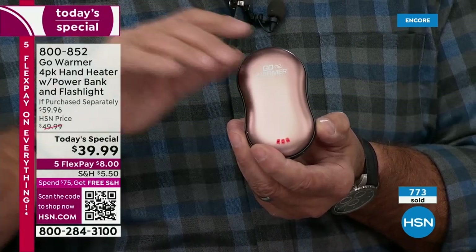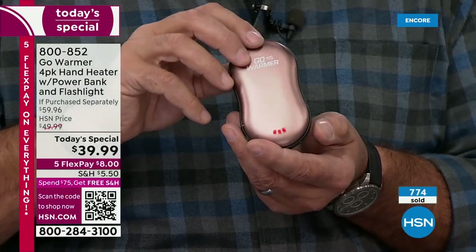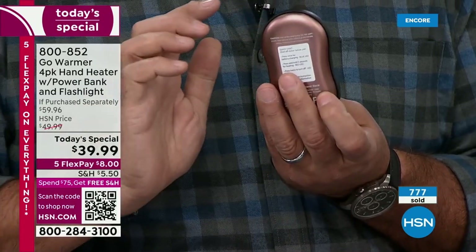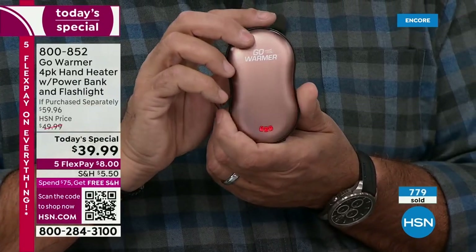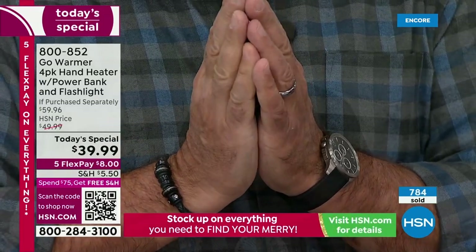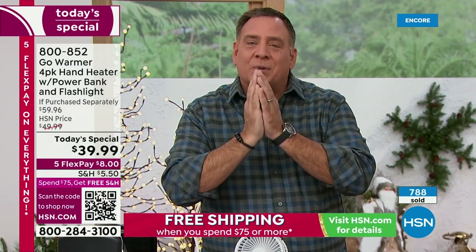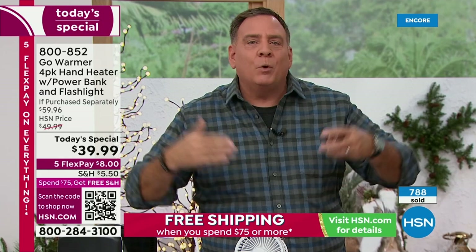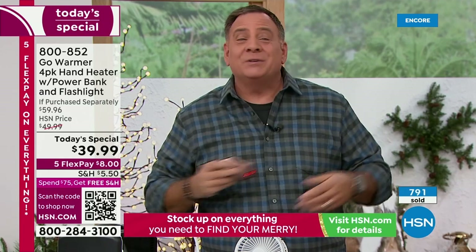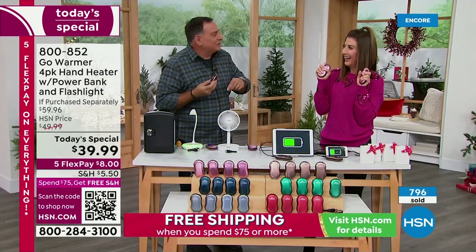The low setting is somewhere in the mid-eighties, and the high is somewhere in the low hundreds. The body of this on both sides is aluminum — aluminum is a wonderful conductor of heat. When you hold this double-sided device in your hands, you can warm both hands simultaneously, or put one in either pocket. You can put one in your jacket and warm your entire core. These things are amazing.